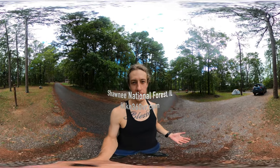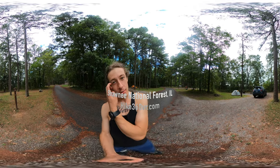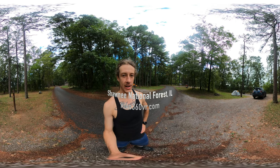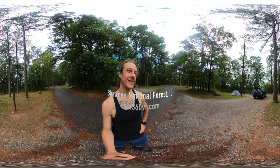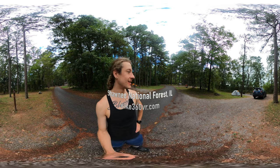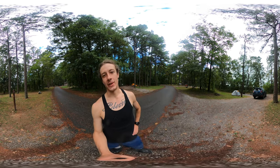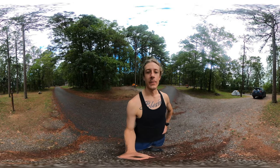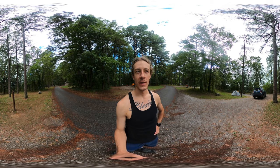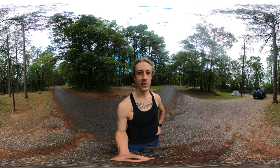Friends, family, followers, it is Hike 360 here. I wanted to share with you the campsite that I'll be camping at tonight — tent camping, car camping out of my Subaru Forester. That's a story for a different video. Let me show you campsite 9 at Garden of the Gods campground in Shawnee National Forest.